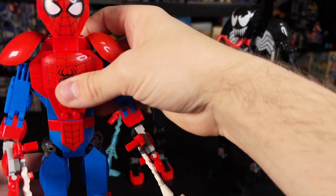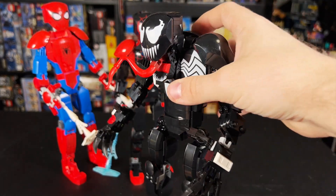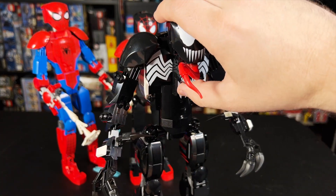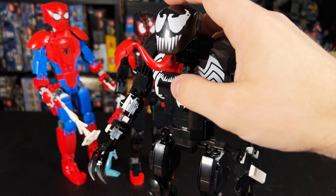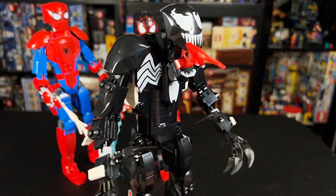Now, speaking of thick, let's talk about the Venom figure, because they kept it at the same price point, but he is a little bit more bulky than the other two, which I kind of appreciated. These big printed Venom pieces on the chest — one, two, three, four of those — and we've got a big printed jaw piece as well as the head piece, and then we get more printed pieces on the back, so that's pretty cool.